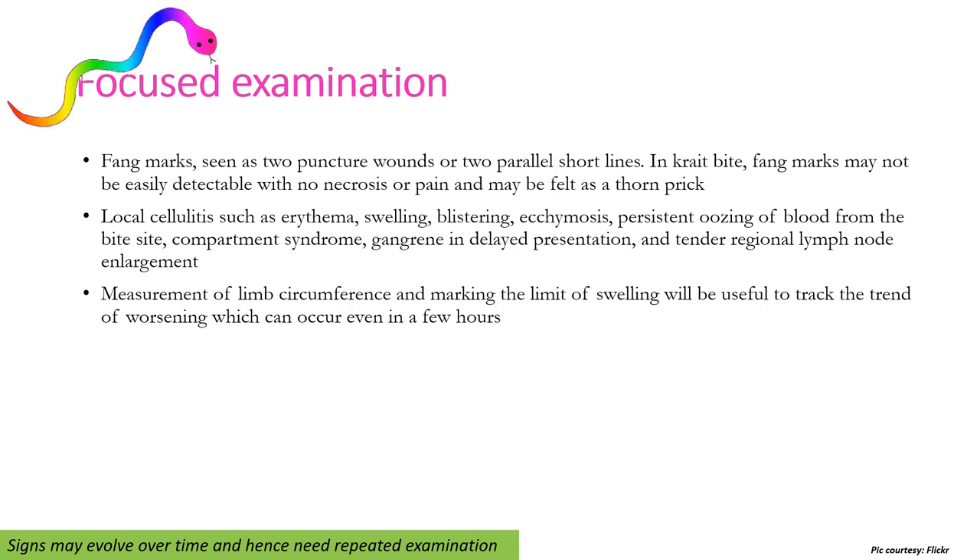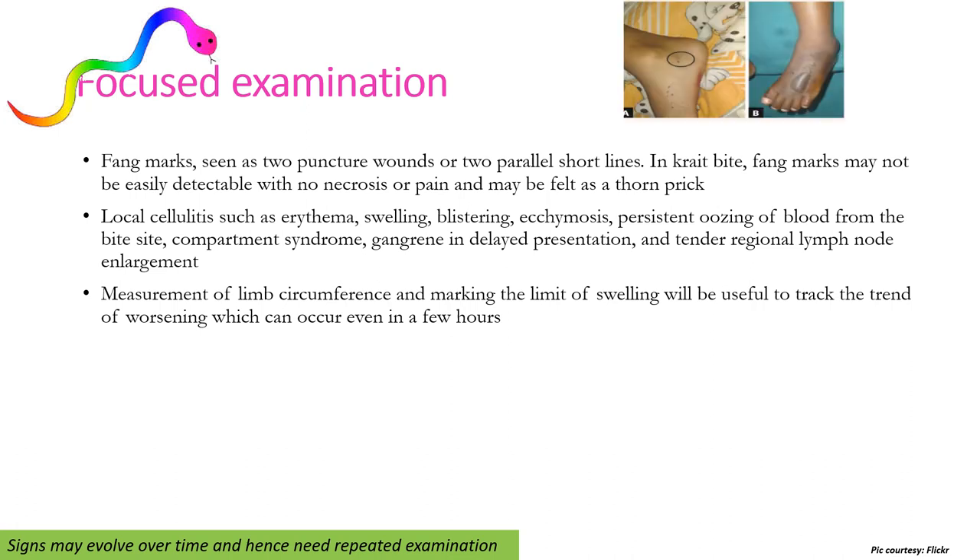A focused examination requires looking for fang marks, which appear as two puncture wounds or two parallel short lines. In krait bite, fang marks may not be easily detectable with no necrosis or pain and may feel like a thorn prick. We look for local cellulitis such as erythema, swelling, blistering, ecchymosis, persistent oozing of blood from the bite site, compartment syndrome, gangrene in delayed presentation, and tender regional lymph node enlargement in viper bite. Measurement of limb circumference and marking the limit of swelling is useful to track worsening, which can occur even within a few hours.